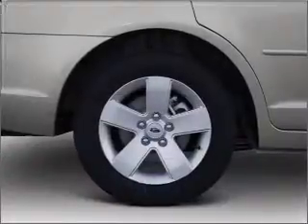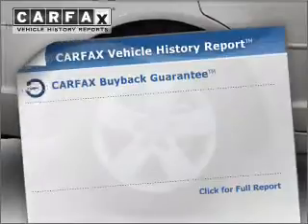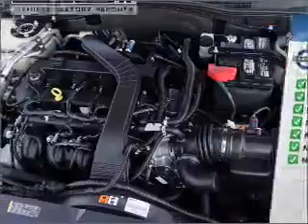Stand out from the crowd with premium wheels. There's nothing like a sunroof on a nice day. An included Carfax Vehicle History Report allows you to purchase with confidence and the knowledge that your buy was a smart choice.